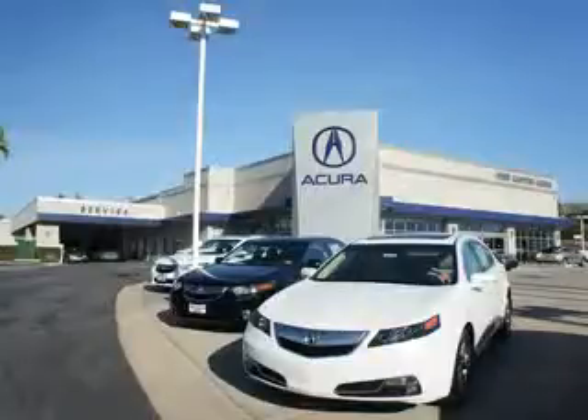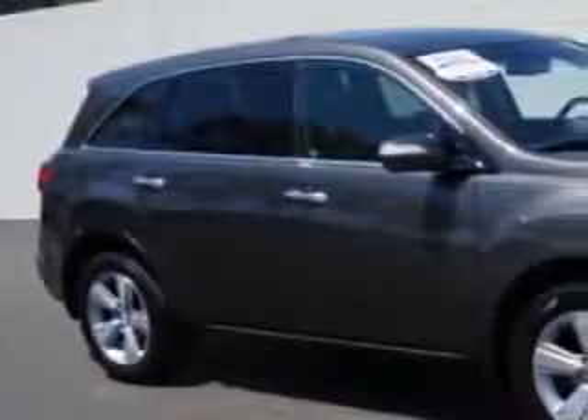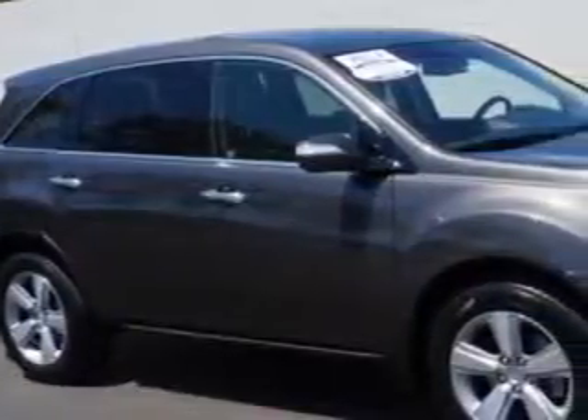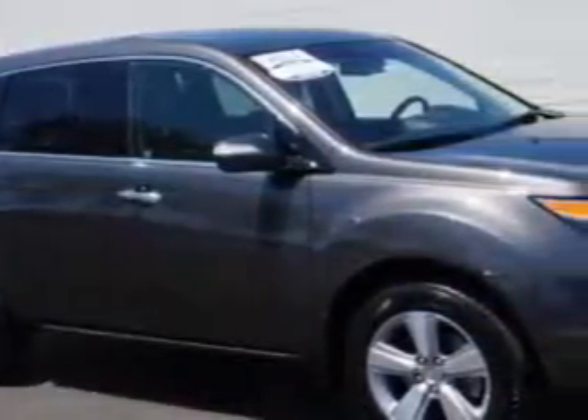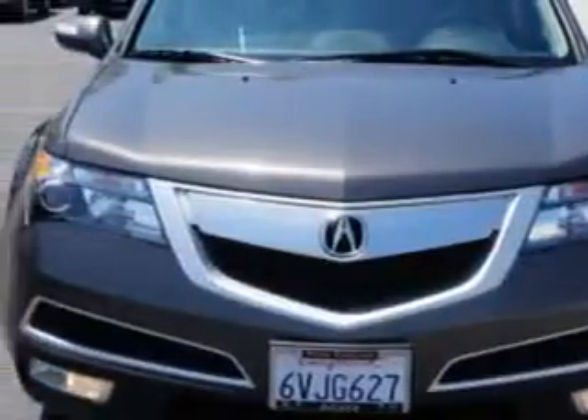Thanks for choosing We're Canyon Acura. We pride ourselves in providing a straightforward, quick, enjoyable purchasing experience. At We're Canyon Acura, we know you need a car that offers convenience, comfort, and space — whether taking the kids to their soccer game or having a night out with your friends.